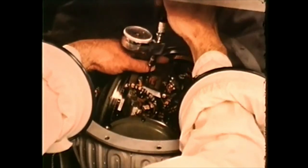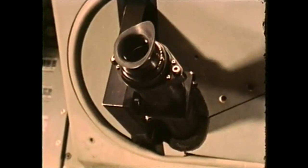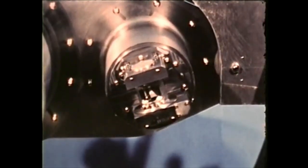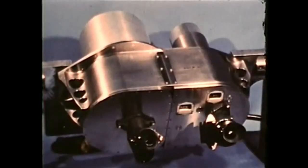For manned space navigation, the information-gathering devices are the most varied. They include sextants or other optical instruments to measure angles between celestial bodies, onboard radar and other electronic equipment for position determination and tracking.